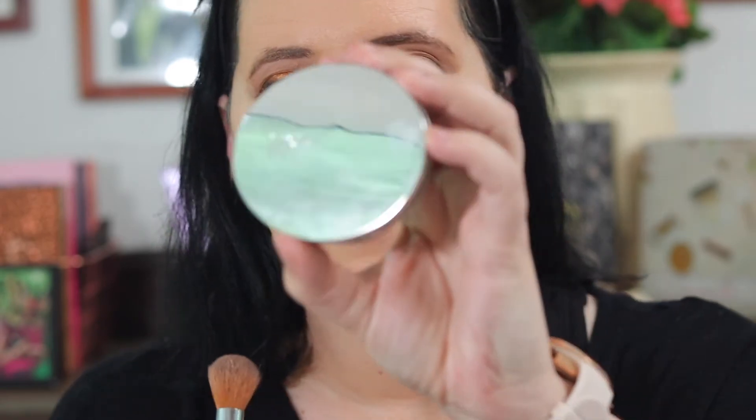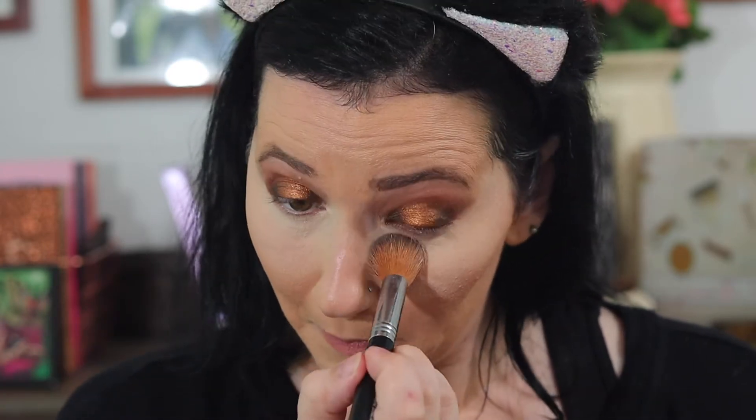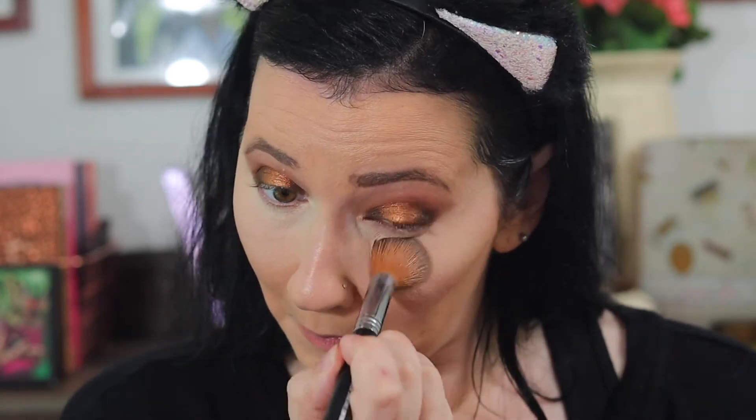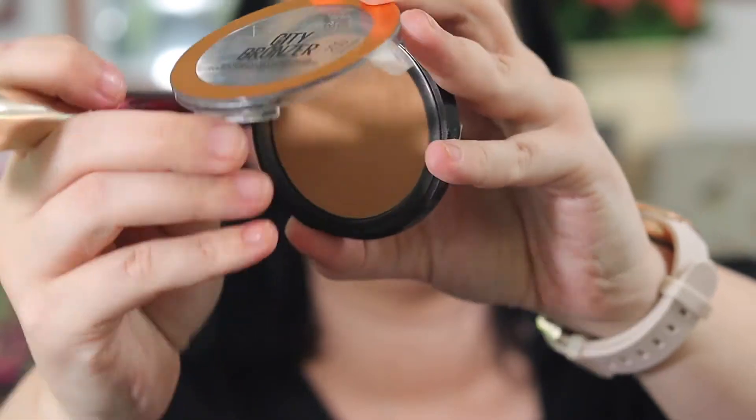I'm taking my No. 7 powder in Light and just putting a little bit of powder to set my under eyes. Then I'm taking my Maybelline City Bronzer in 200 — medium shade — and I'm going to use that to warm up my face a little bit.